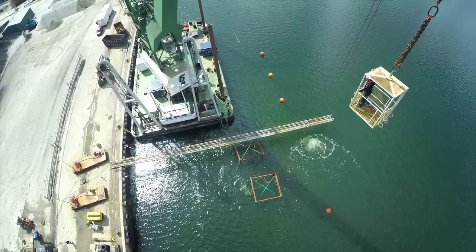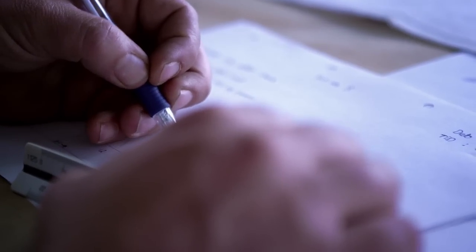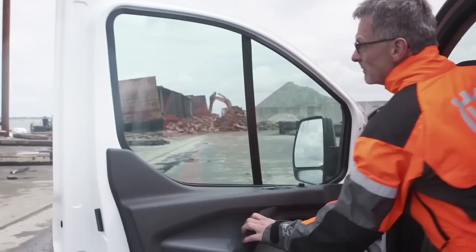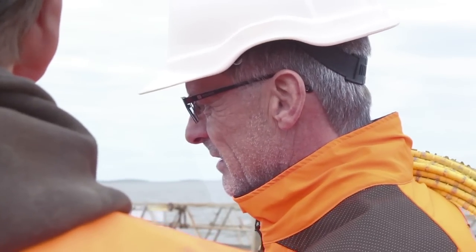In the harbor of Odense, Denmark, a 50-year-old floating dock located at the shipyard in Monkeybow was to be demolished and sold for scraps, but it broke down during the process and sunk to the bottom of the sea.